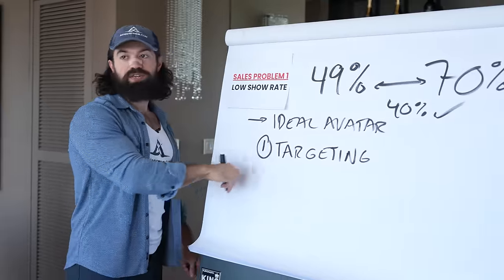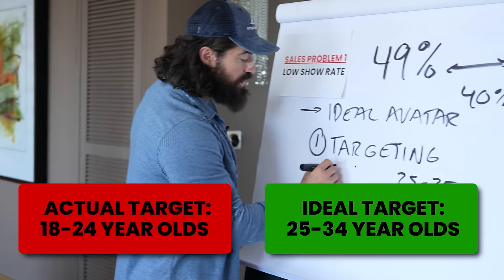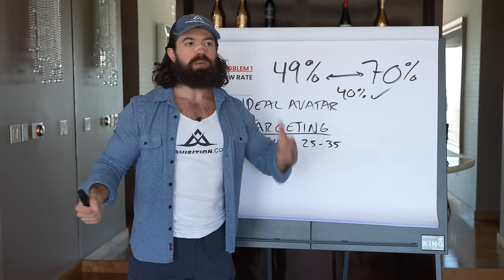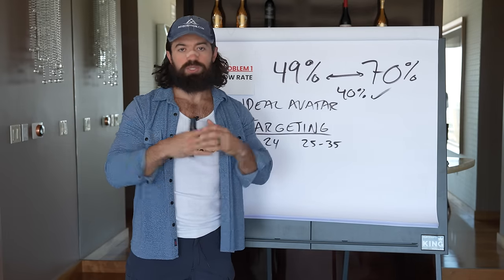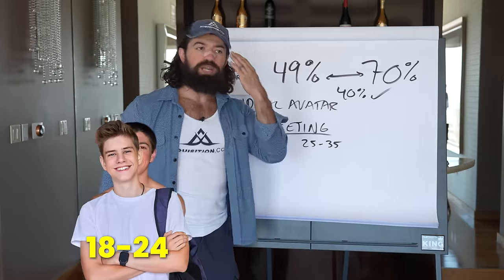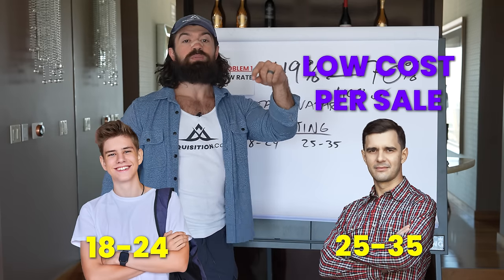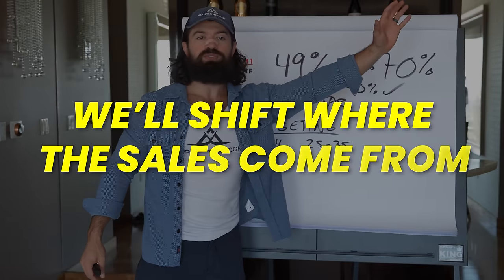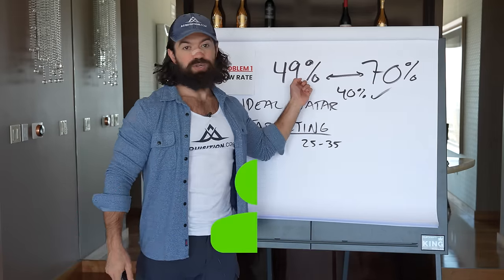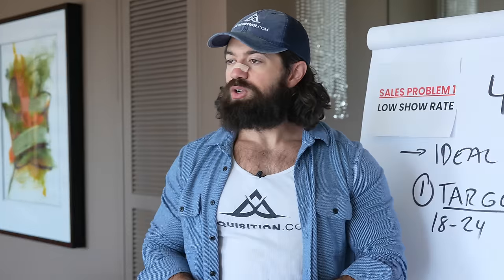They had to cancel 75% of their appointments before even getting to that 49% show rate. The sales guys were spending most of their time just looking up people and canceling to get their 49% show rate - about the closest thing to literally burning money. We had to switch to optimizing around cost per sale so we'd shift where sales actually come from.